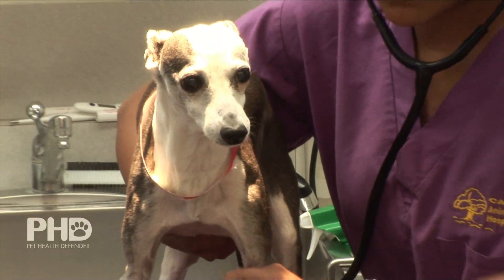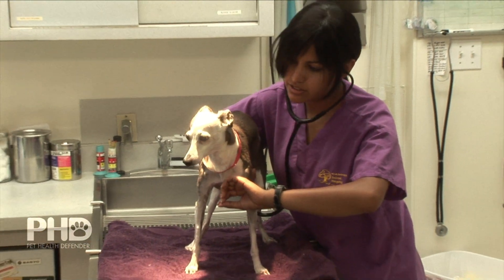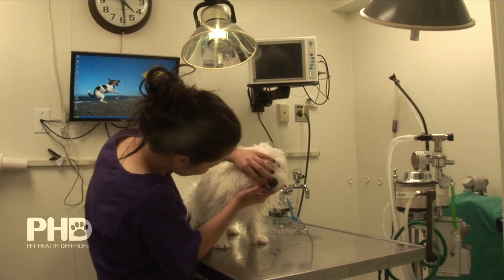We've had a couple of dogs that have severe anxiety — that's probably how they were raised. They were both shelter dogs. But with the collar on them as well, they were able to come in and we were able to do a thorough exam without any harm to anyone involved.